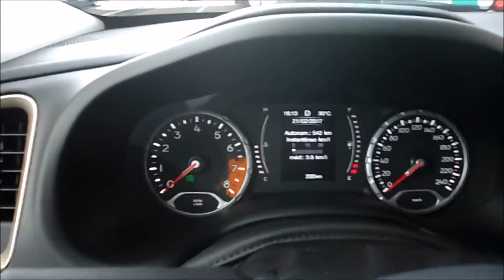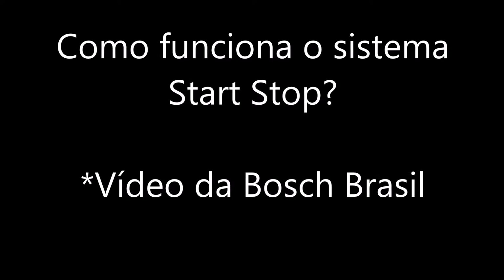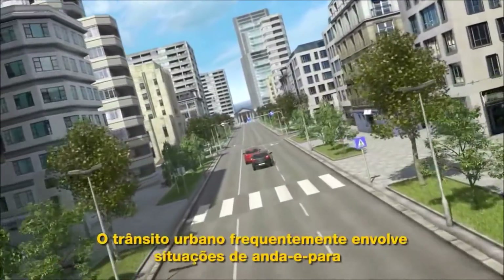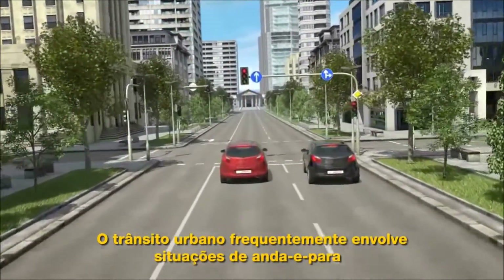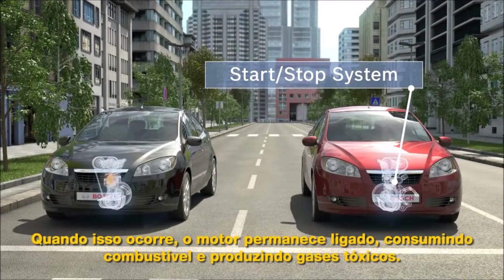I'm going to show you the start-stop function. It's working. Urban driving situations often involve a lot of stop-and-go traffic and waiting at traffic lights. Meanwhile, the engine is still running, using up fuel and producing emissions.